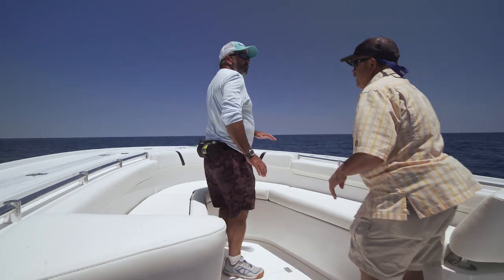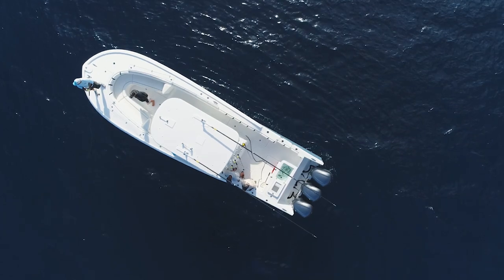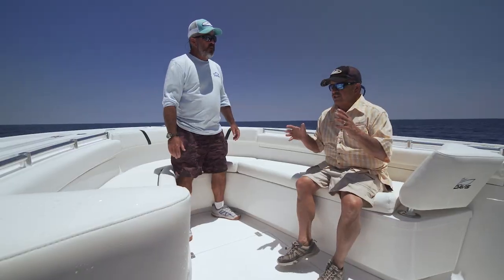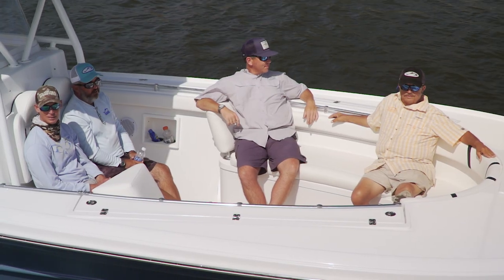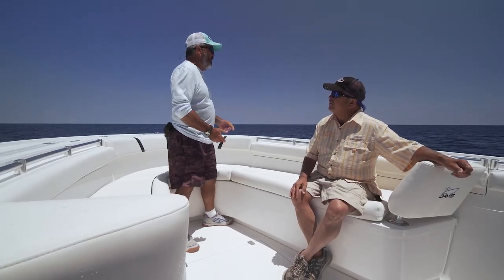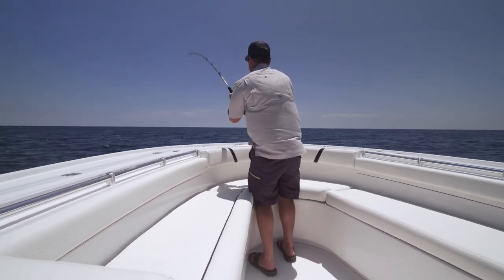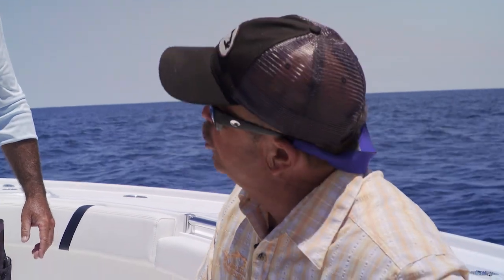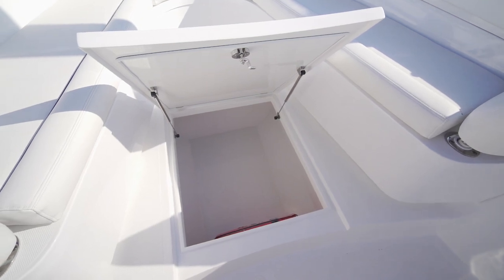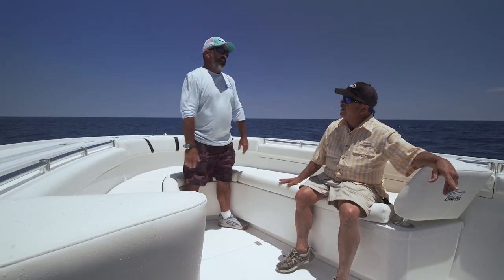When it comes to the bow setup on a center console, there are two camps — those who want a totally open bow and those who want forward seating. This boat is a very good mix of the two. You've got seating for a bunch of people up here and a very comfortable place to lounge. If you've got to walk a fish around the whole bow and clear the outside of your toe rail, this seating doesn't really get in the way. And look at all the below-deck room — that box in the deck is a massive 640-quart box.